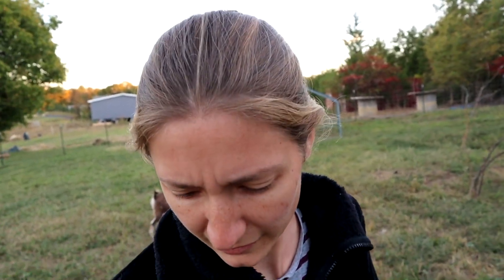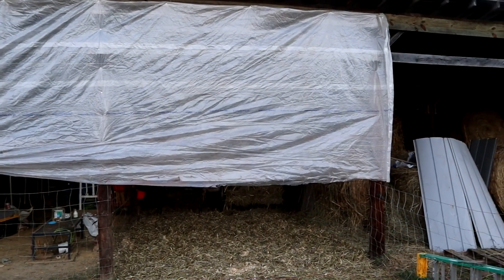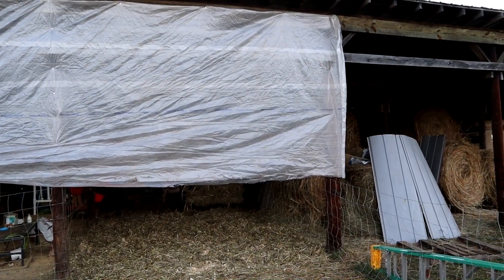We actually have a local source where we can get train tarps — tarps that are put over train cargo loads to protect them. We're able to get those pretty inexpensively, and that's what we've decided to use to winterize our barns. Here's our first tarp — not quite finished yet, but the light's fading and it's time to milk, so we just got it tacked up.